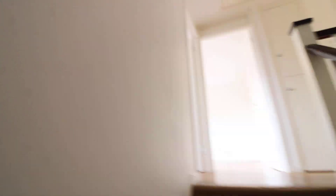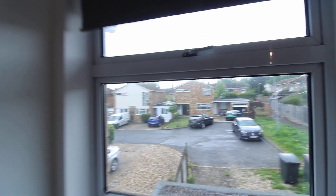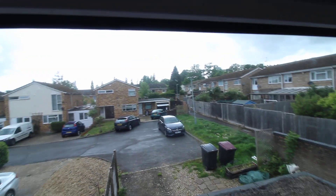So if we go up the stairs, we've got three double bedrooms, a bathroom and a separate loo. There is loft access here and there is a loft ladder. At the top, turn left and you come into bedroom two, which is a nice size double bedroom with plenty of space for wardrobes. And you've got a double glazed window overlooking the front.